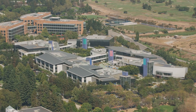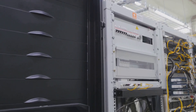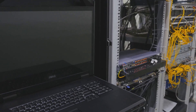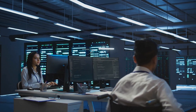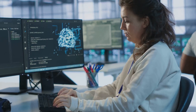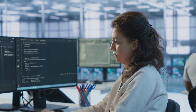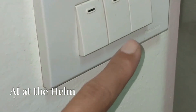Google used AI to make their data centers' cooling systems much better. By analyzing information from loads of sensors, the AI figured out how to use less energy for cooling. Google saved a huge amount of energy — 40% — all thanks to AI.